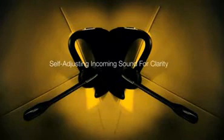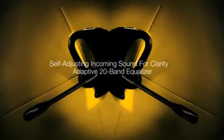And on the other side of the conversation, when you listen, the Voyager Pro adjusts the incoming sound so every word can be heard clearly, no matter how noisy it is where you are or where they are.